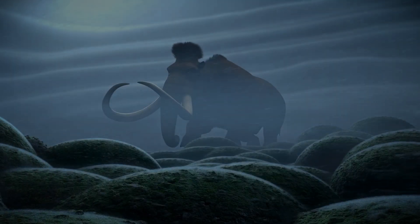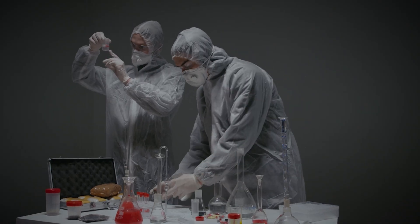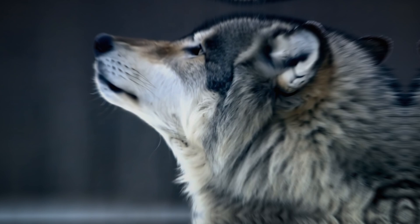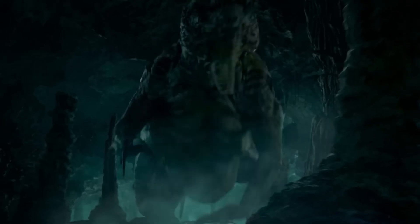Imagine stepping back into the ice age where massive predators roam the frozen plains. Today, cutting-edge science is blurring the line between fantasy and reality, partially reviving one of the most iconic ice age beasts — the dire wolf. Can the same tricks bring back dinosaurs? Let's dive in.